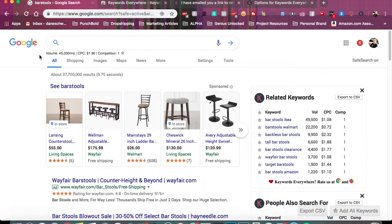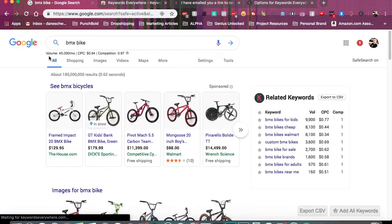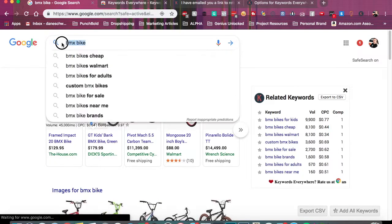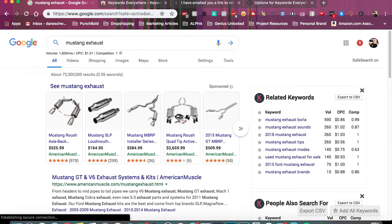Say we do something else like BMX bike — that's still pretty good. But let's try one that might not work out so well. One of my original ideas for a dropshipping store was to do Mustang parts. Just Mustang exhaust, a pretty generic search, has only about 1,600 searches per month. And this company American Muscle kind of owns the market, so it would take a lot of effort to really siphon off anything worthwhile.